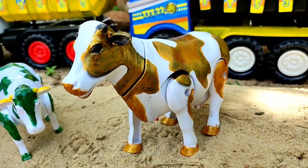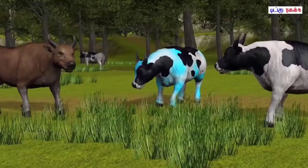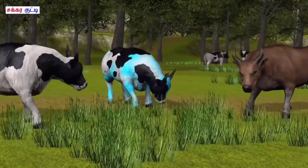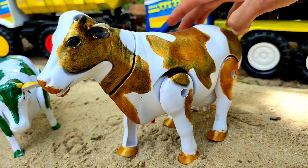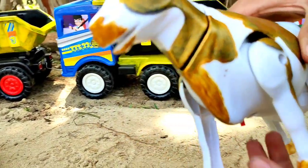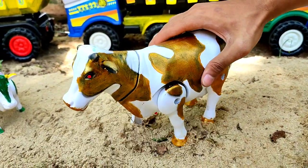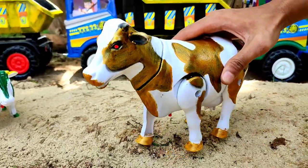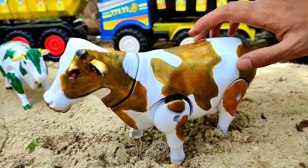Ini sapi belang, dia berwarna emas teman. Sapinya bagus sekali. Ini induk sapi. Dia bisa bergerak, bisa berjalan! Mantul! Kita angkut yuk.